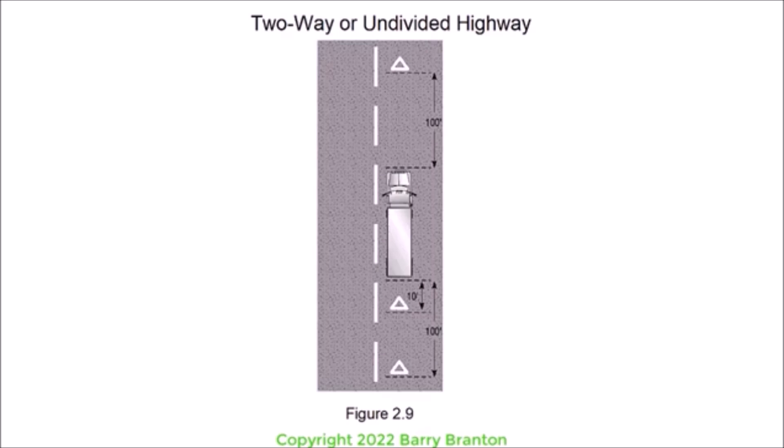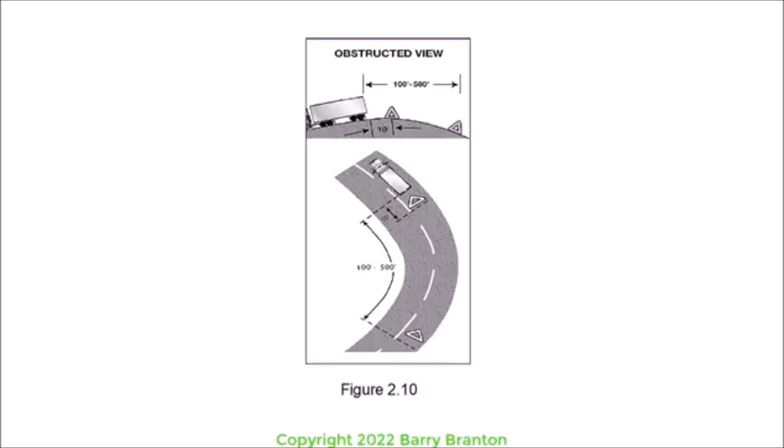Figure 2.9 shows a two-way or undivided highway with devices at one hundred feet, ten feet, and one hundred feet. Back beyond any hill, curve, or other obstruction that prevents other drivers from seeing the vehicle within five hundred feet. If line-of-sight view is obstructed due to a hill or curve, move the rearmost triangle to a point back down the road so warning is provided. See figure 2.10, which shows an obstructed view scenario with distances of one hundred feet through five hundred feet and ten feet.